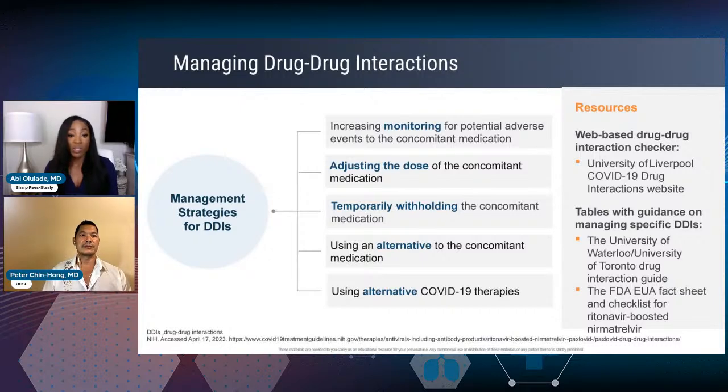This slide summarizes all of that. When it comes to drug-drug interactions, you can watch for potential adverse events, address the dose of the medication if appropriate — for example with Xarelto — withhold it potentially, or use an alternative antiviral. That's very important to remember.